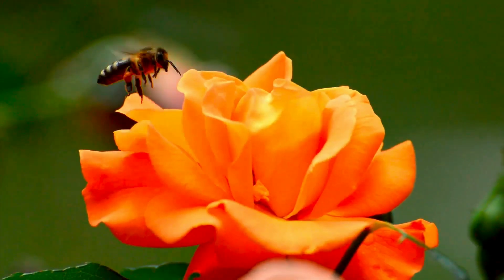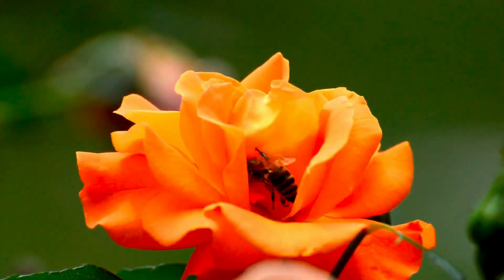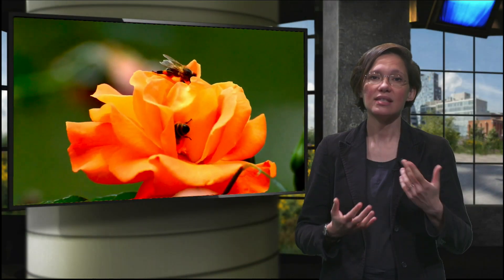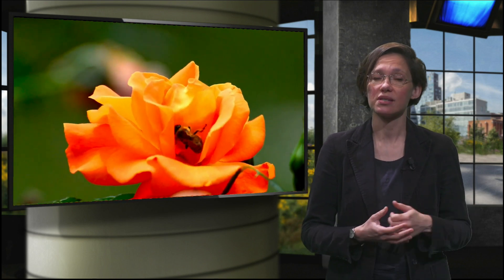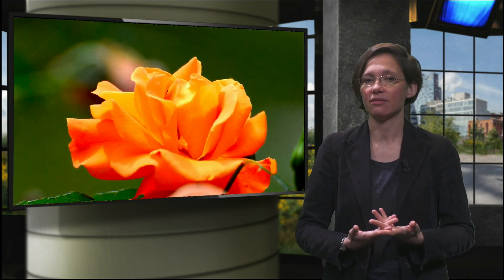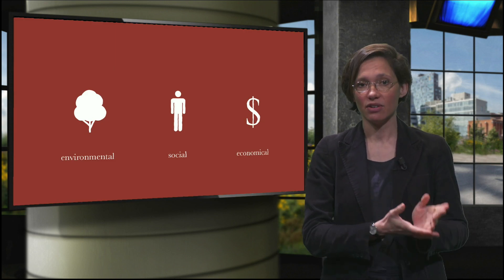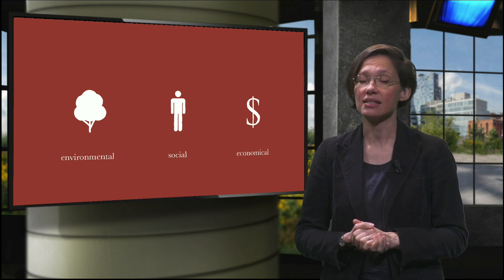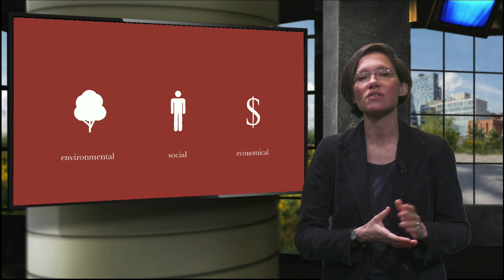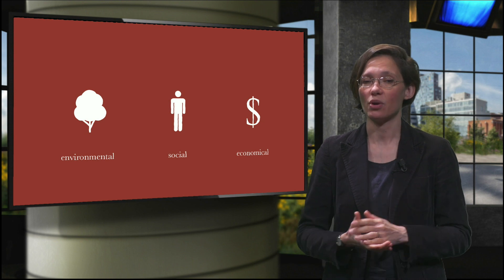The beauty of operationalizing nature in such a way is that nature is multifunctional. Besides delivering the same performance as grey infrastructures, they can also contribute in many more ways. Think about pollination, aesthetics, improving both physical and mental health, facilitating social cohesion, providing natural materials, or even jobs as nature requires maintenance. These added values bring us to the term nature-based solutions, which capitalizes the full potential of nature. Nature-based solutions bring together the three elements of sustainability — environment, economy and society — through the design of structures based on natural processes.